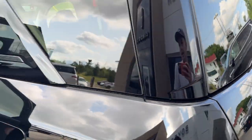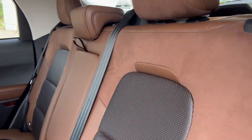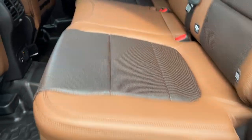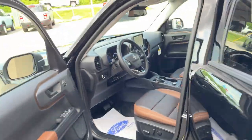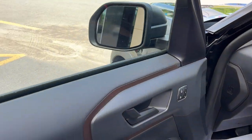The interior has a really nice Ebony Roast color scheme. I really like the suede texture on these seats — really comfortable front and back. You have vinyl flooring, a three-prong power outlet, a couple of USBs, climate vents, and some storage behind the seats.